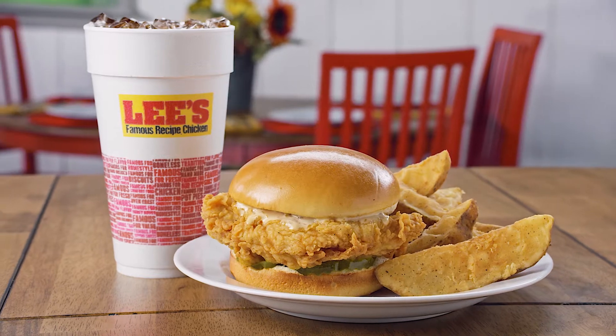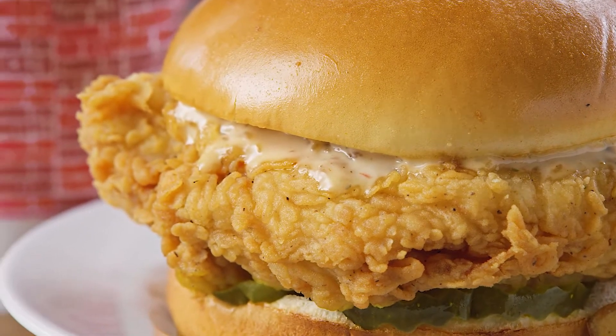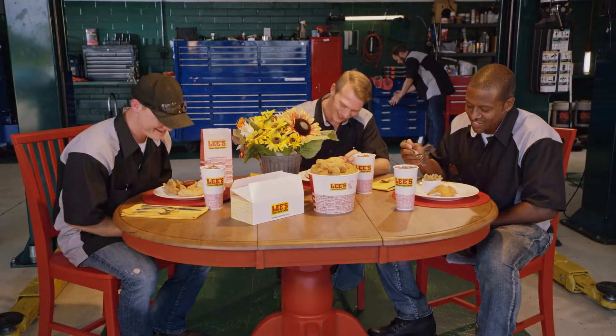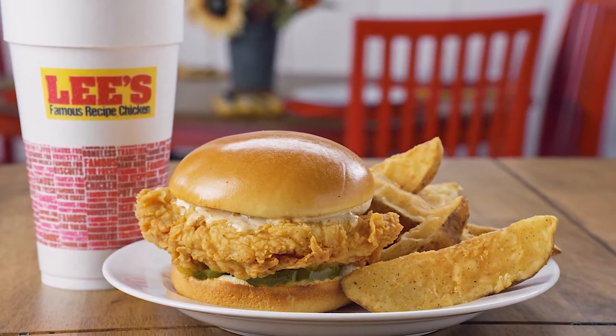It's a fresh, never-frozen chicken breast topped with chipotle ranch and pickles on a brioche bun. All served with a regular side and drink. Get a Homestyle meal made easy with our chicken sandwich combo at a great price. Only at Lee's, famous for chicken.